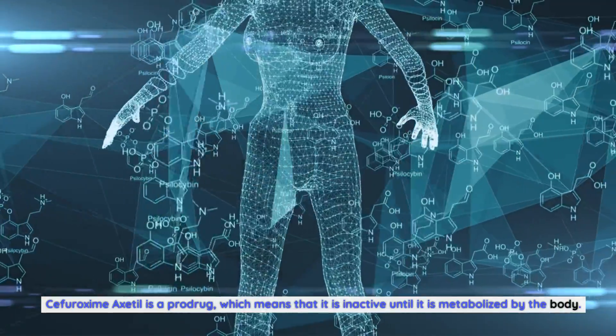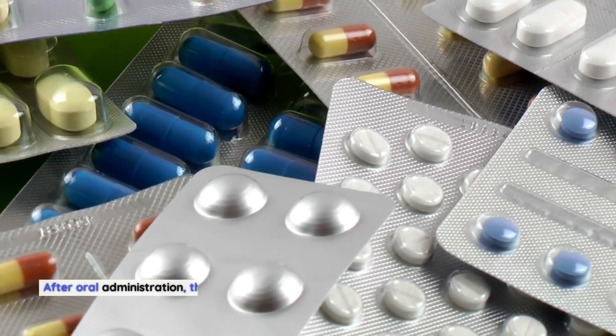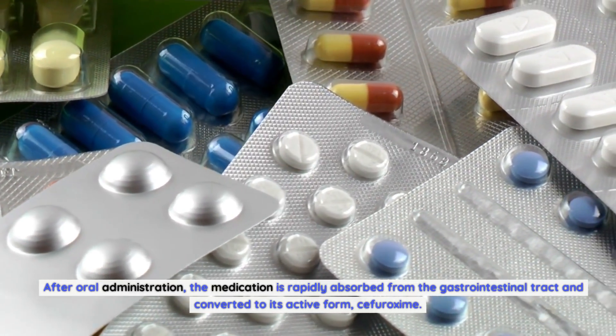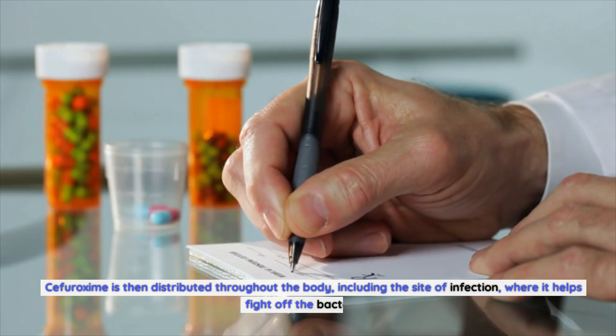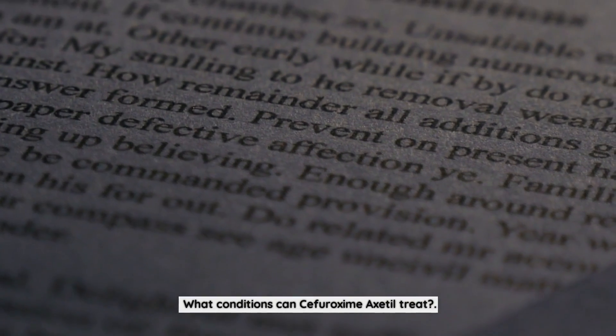Sifurozeme Axadol is a prodrug, which means that it is inactive until it is metabolized by the body. After oral administration, the medication is rapidly absorbed from the gastrointestinal tract and converted to its active form, Sifurozeme. Sifurozeme is then distributed throughout the body, including the site of infection, where it helps fight off the bacteria.